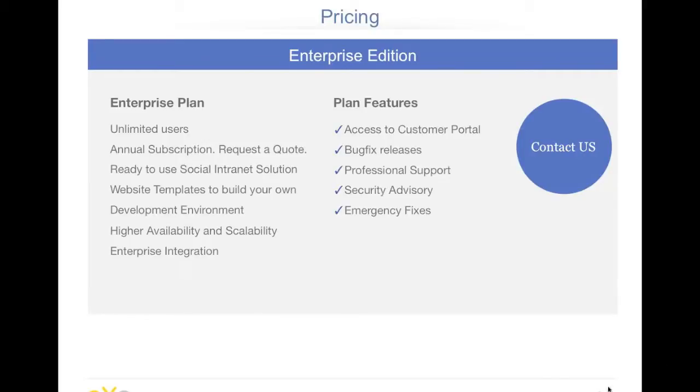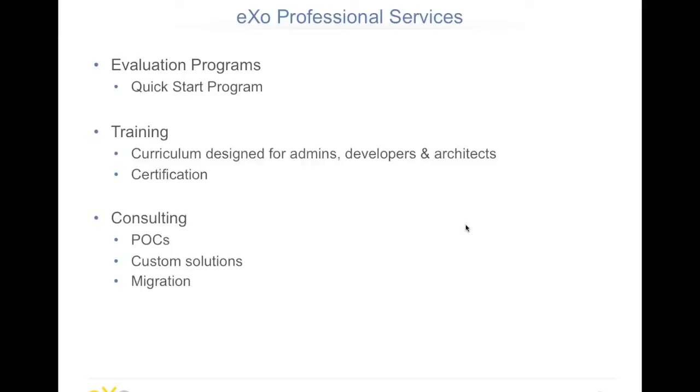For enterprise edition pricing, it depends on different aspects of your usage with the platform, so you can contact the sales team to organize a meeting to discuss that. Of course, we are an editor, but we can provide services. We can help partners and customers to start a project with a kickstart program, train teams — admins for customers or developers and architects for partners — and we provide certification. We also have a consulting team that can help on proof-of-concept, develop custom solutions, or help with migration.